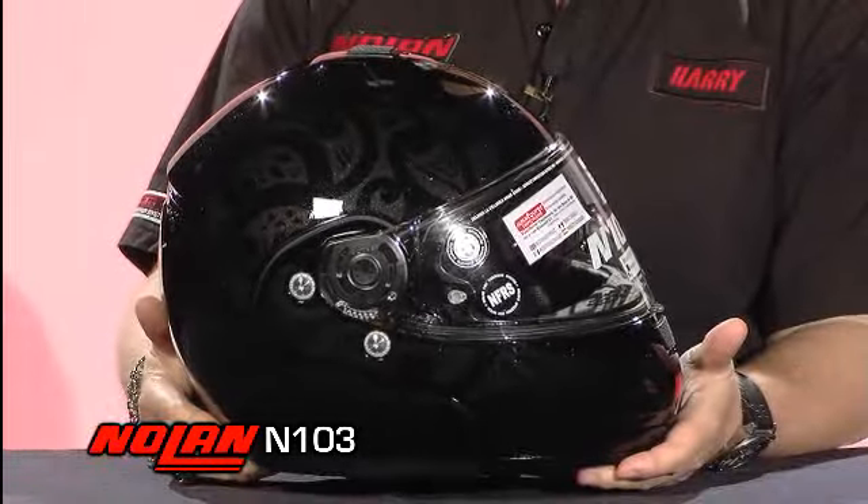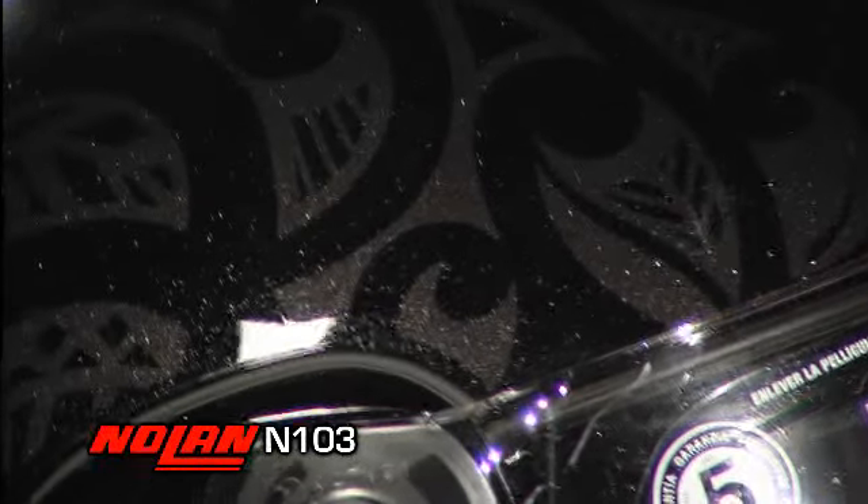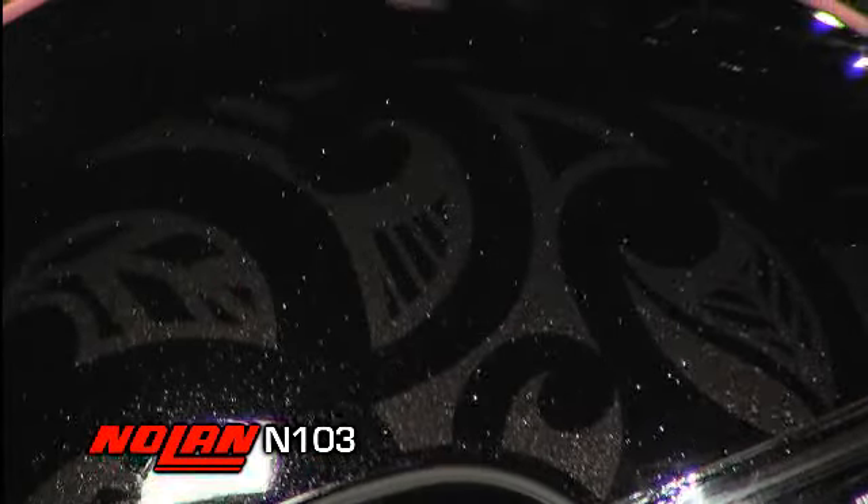This particular model is the new shade graphic which basically has a tone-on-tone graphic that really gives you a beautiful graphic combination but with a very subtle look.